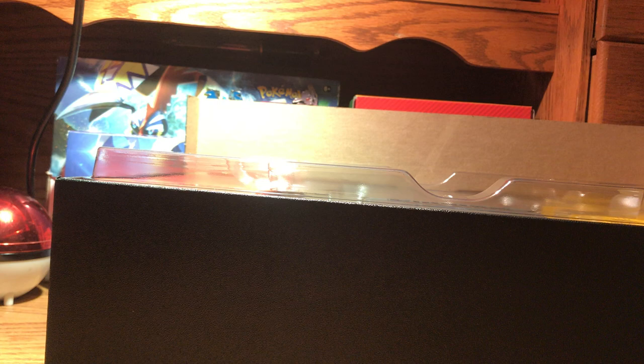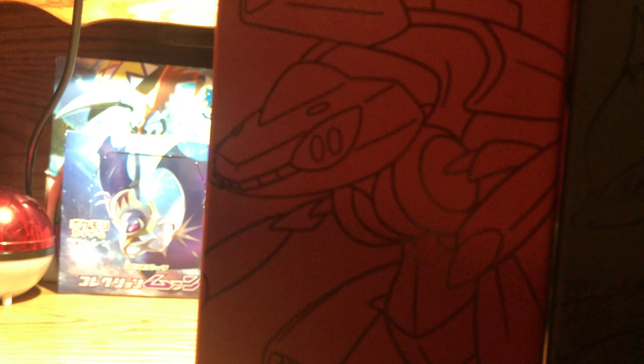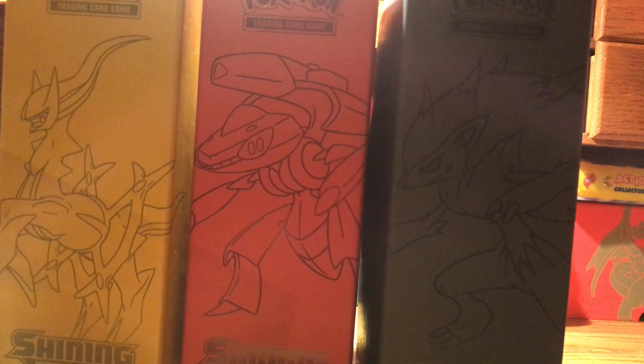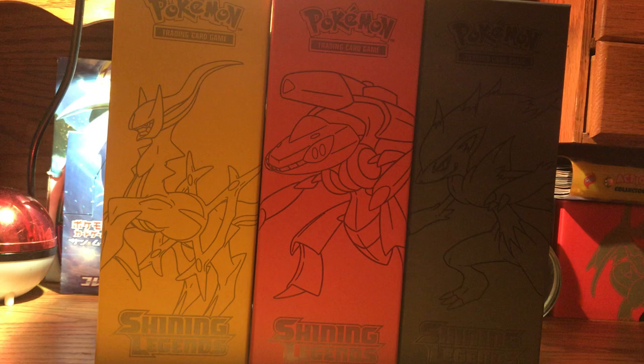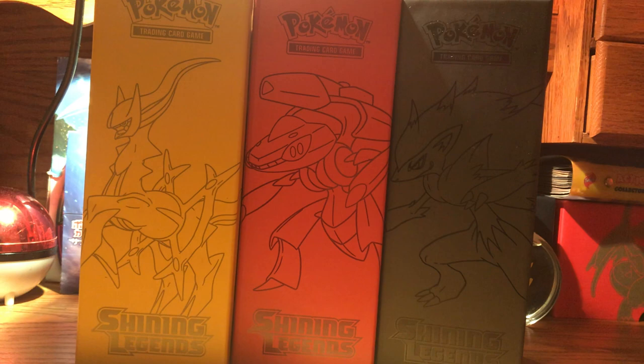Let's take out this little piece of cardboard — also found in Elite Trainer boxes. We have three Shining Legends boxes here. You get Arceus, Genesect, and Zorark. It's really cool because I really like the Elite Trainer boxes, and that's basically why I get them — just for the box. So to get three of them in this premium collection box is awesome.